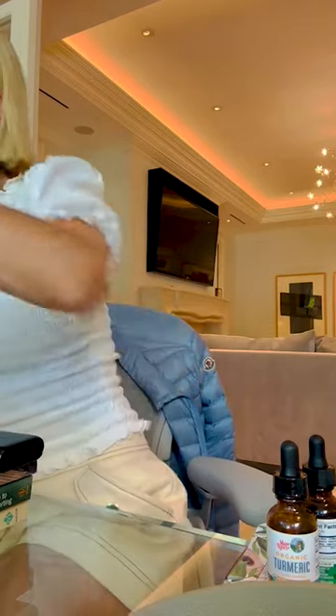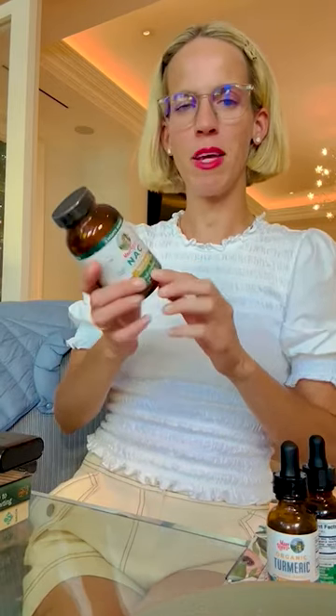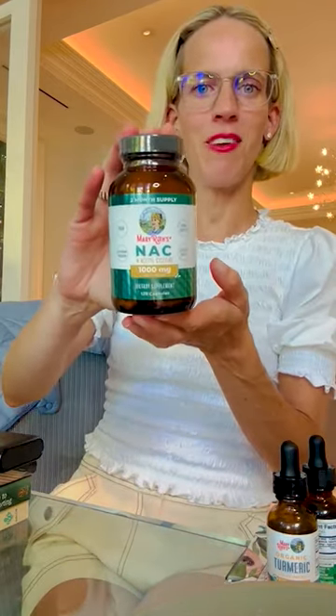I also have this on my desk. NAC is sometimes the precursor needed for glutathione in the body. Haven't tried it yet, but I want to. That's a two month supply.